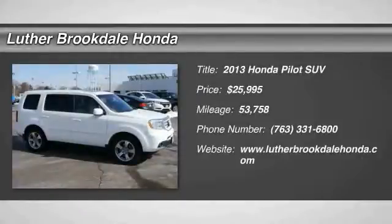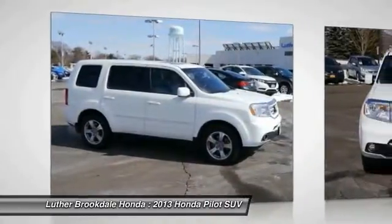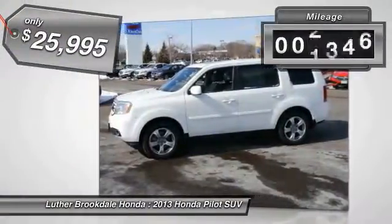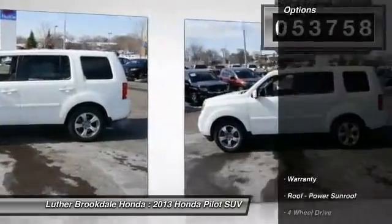The 2013 Honda Pilot — Optimal Utility, Indulgent Interior, Powerful Performer. You'll be ready for almost anything in the Honda Pilot, and it is priced below $30,000. This vehicle has less than 55,000 miles. Here are some of this vehicle's great options.